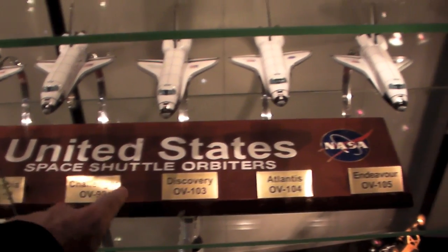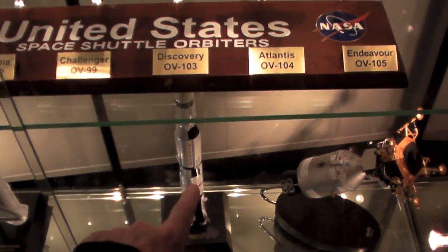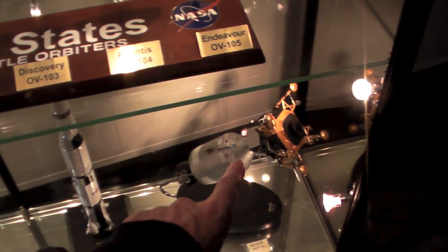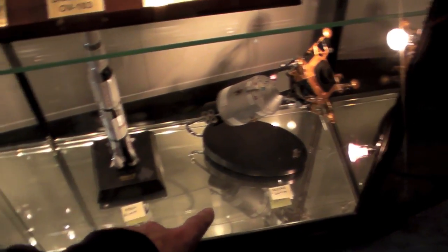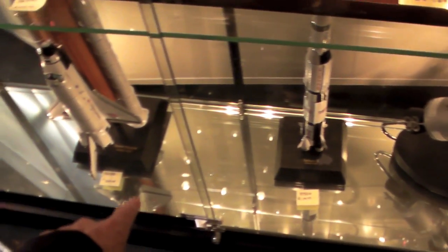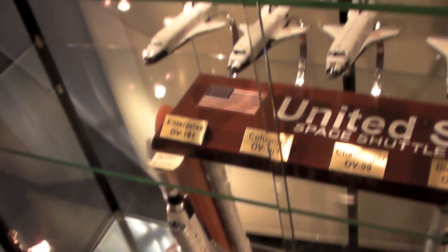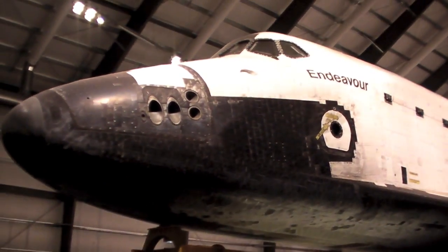Here are some cool models for sale: Space Shuttle models, a Saturn V model, and an Apollo Lunar Module model — this one is $179.99, about $180. The other is about $350. I'm in the gift shop, the Space Shuttle Endeavour gift shop, which is open-air and right next to the Endeavour.